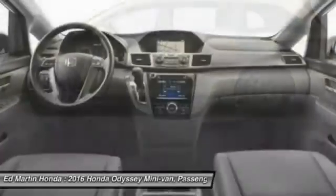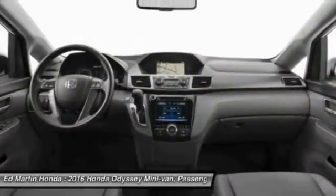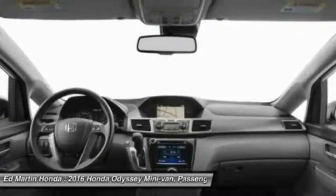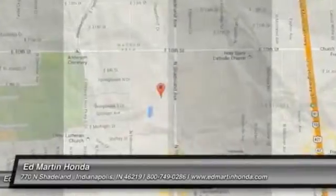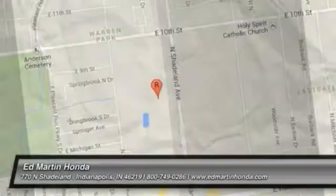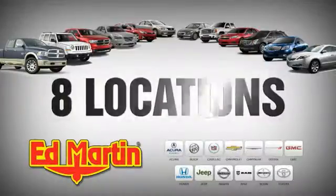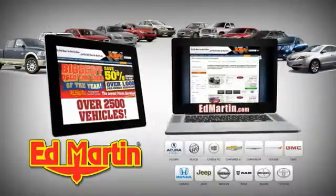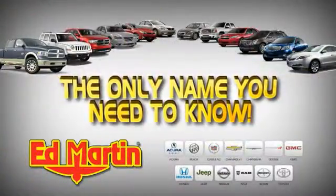Take this vehicle for a spin and see why so many shoppers are now proud owners. Eight locations, 13 brands, over 2,500 new and used vehicles online at edmartin.com. Ed Martin is the only name you need to know.